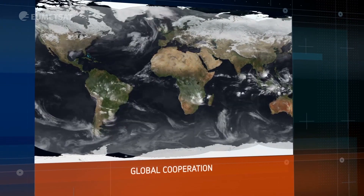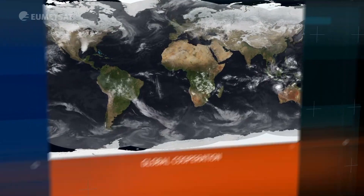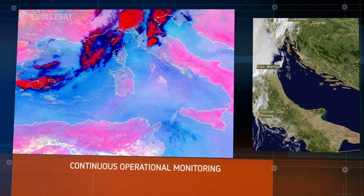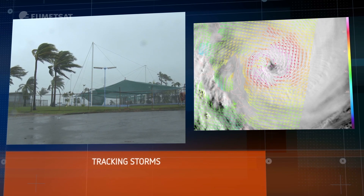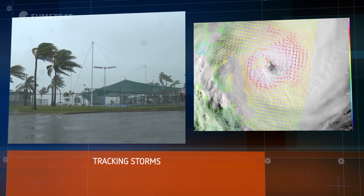This data is shared around the world, enabling us to build up a global picture. Users of our data are able to track storm systems around the world and monitor local environmental conditions. This continuous operational monitoring is an essential part of keeping people safe.